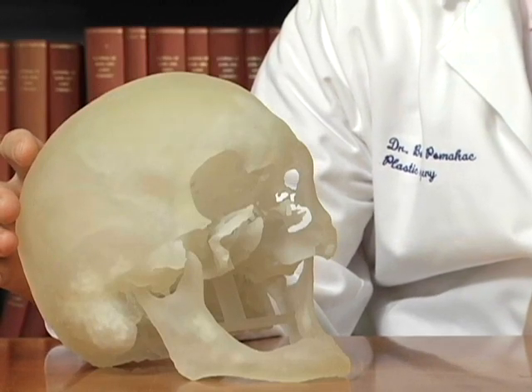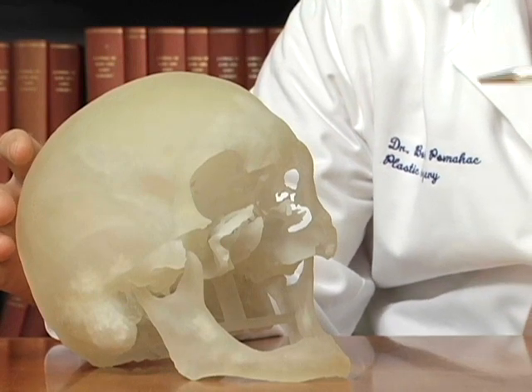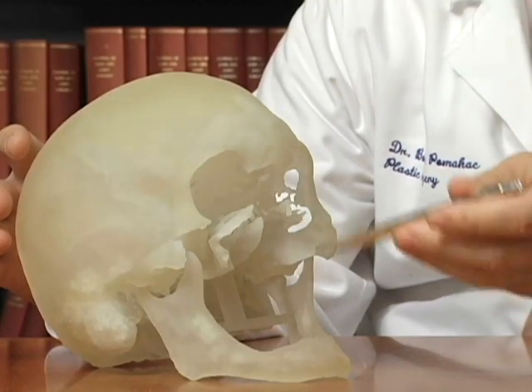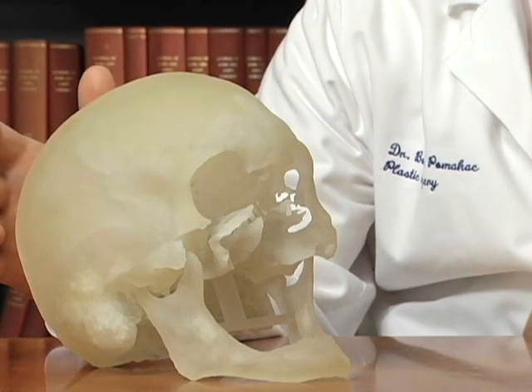This is a three-dimensional acrylic model of our patient and his defect. Following injury, he lost the bony structures of his mid-face, including the nose and the entire hard palate with all the overlying soft tissues such as the nose and upper lip.